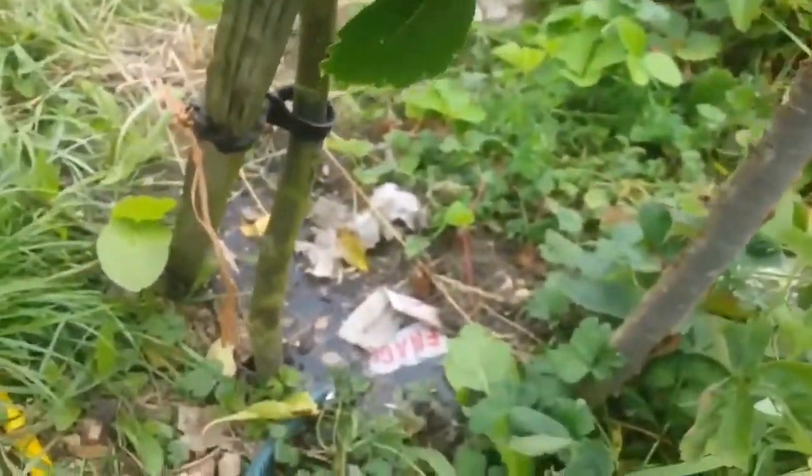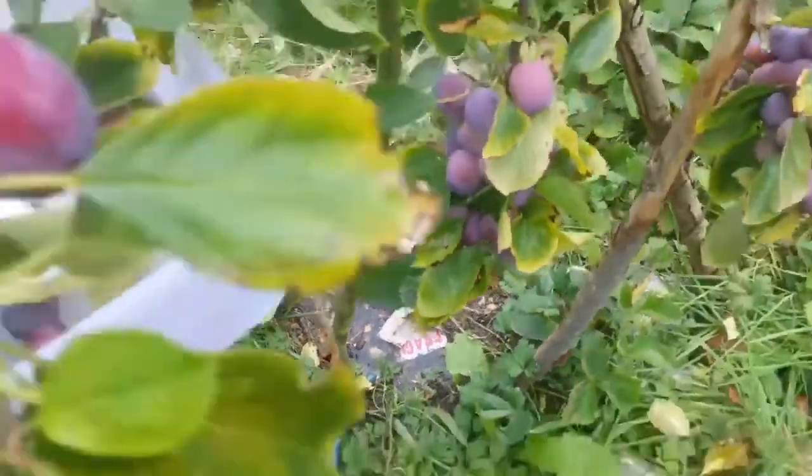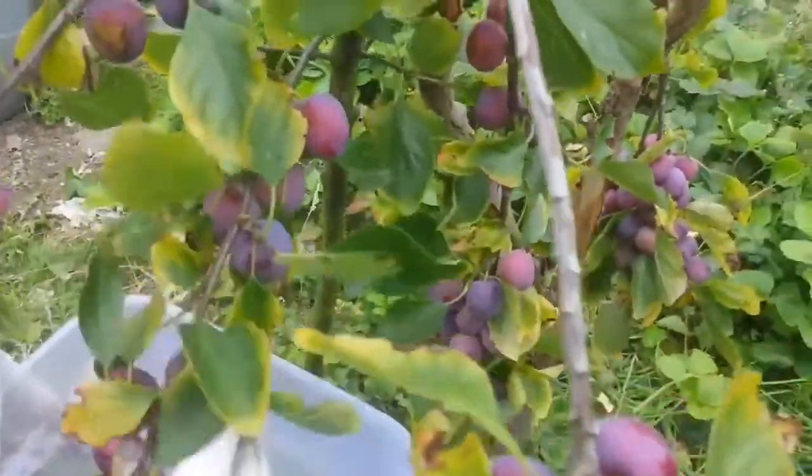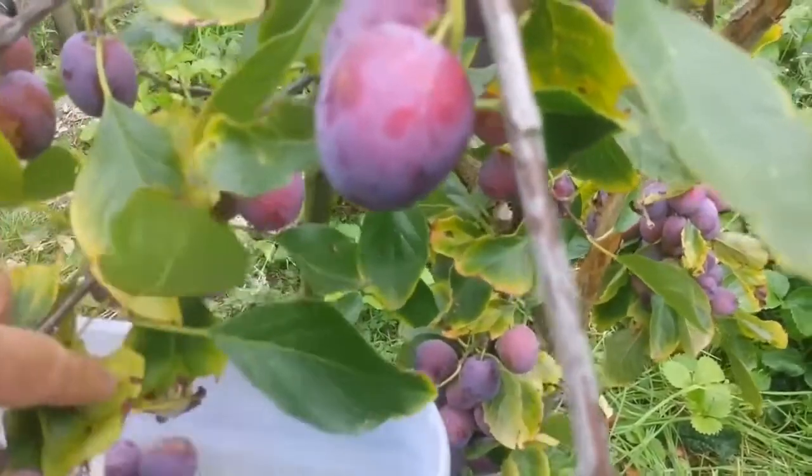We have our automatic system based on the atmospheric pressure watering the tree. I feel them to see if they're soft, and if they're soft, I'll pick them. Don't want to leave them too soft, or they go rotten.